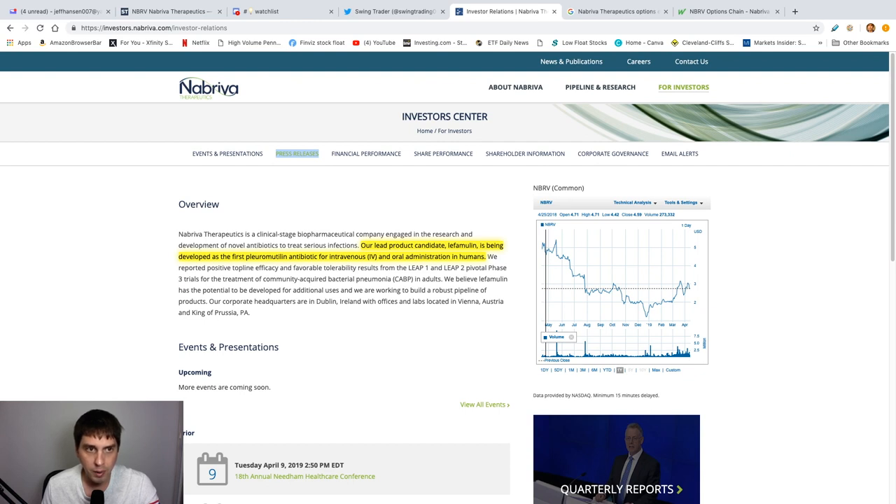A little bit about the company: Nabriva — if I'm even close to saying that right. They basically have a leading product that's being developed right now. I'm not going to try to say any of these product names because I have no idea what they are — this is why I hate doing drug company stocks.